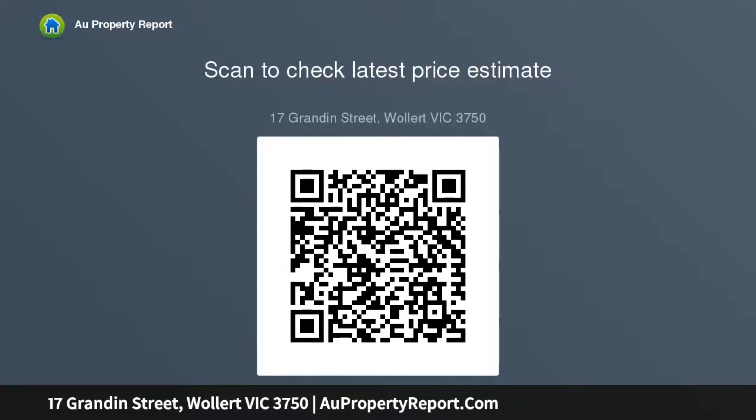Due diligence checklist for home and residential property buyers available at http://www.consumer.vic.gov.au due diligence checklist.